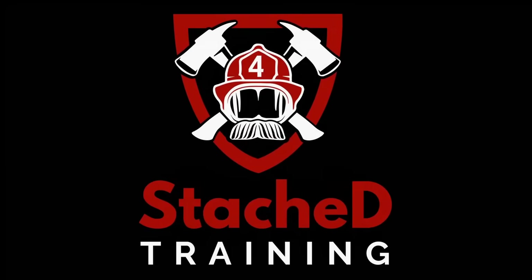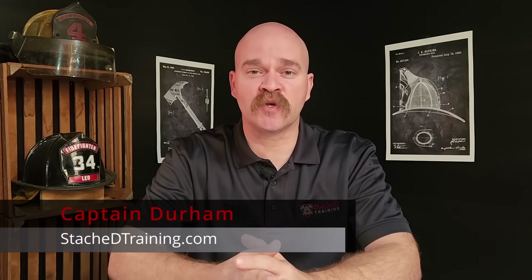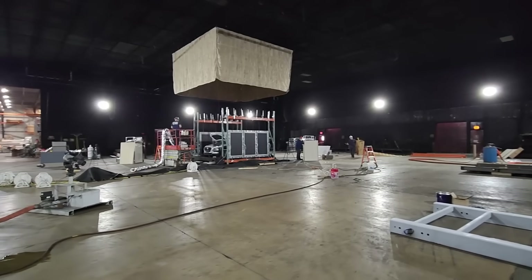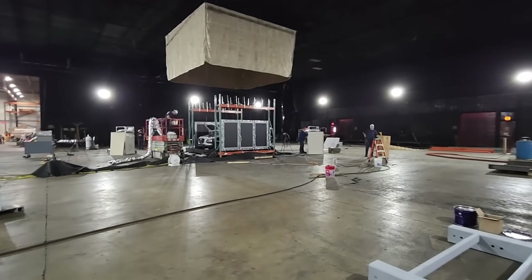Why did the Fire Safety Research Institute burn a Hyundai Kona, and what do they expect to learn from it? I'm very fortunate to be on the technical panel for fire safety of batteries and electric vehicles. This group is working alongside the Fire Safety Research Institute, part of UL. Back in November, I was at their facility in Northbrook, Illinois, to witness some of the first testing.